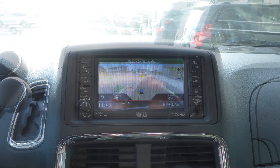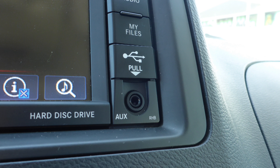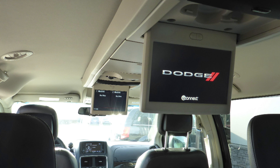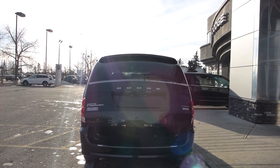GPS navigation, a rear back up camera with park assist, an MP3 input jack, a USB port, two rear entertainment screens, and power sliding side doors.